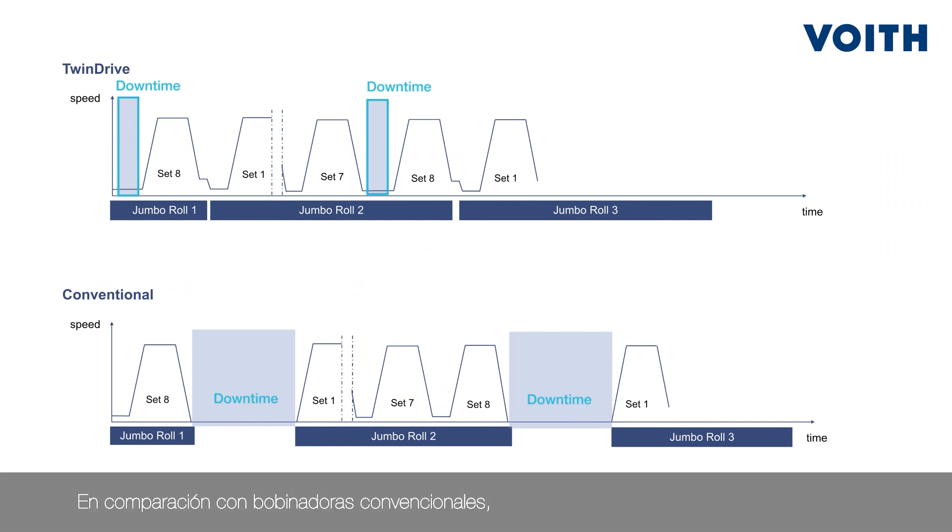Compared to conventional winders, TwinDrive eliminates downtime caused by manual operation and therefore boosts winding capacity. In rebuild projects, TwinDrive overcomes the limitations of existing winders to increase the overall production of your line.